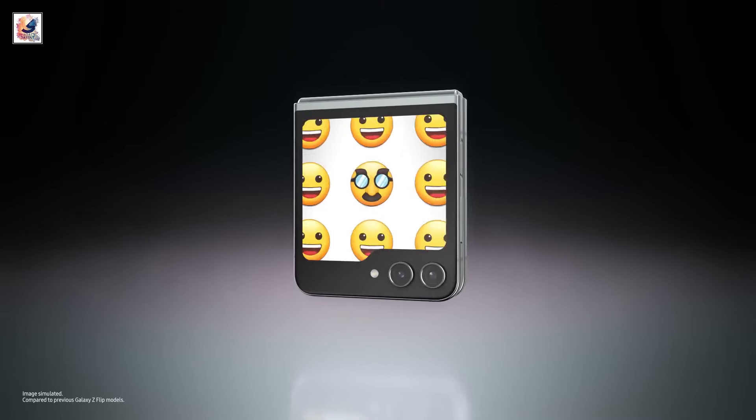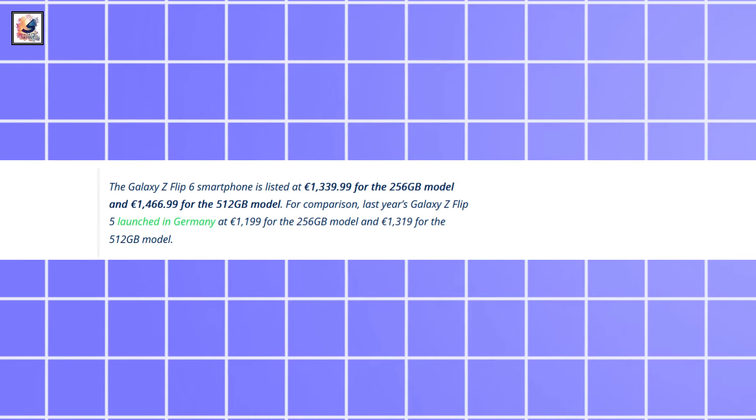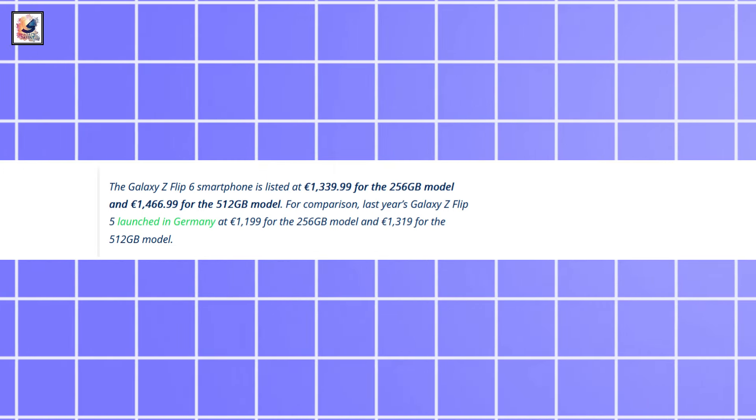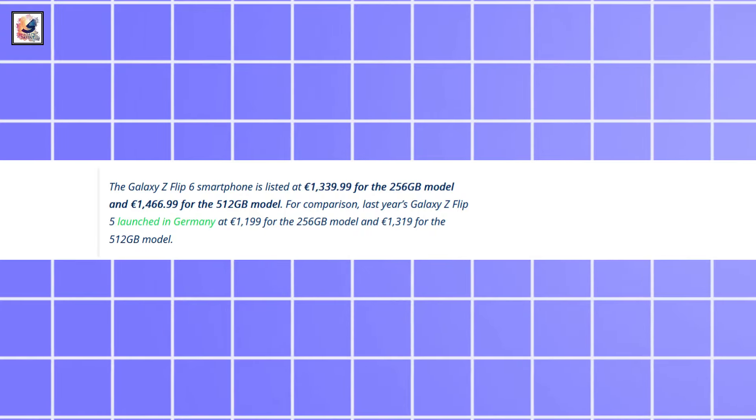A report came from Europe: Samsung will offer the Galaxy Z Flip 6 for €1,340 for the 256GB model and €1,467 for the 512GB model.